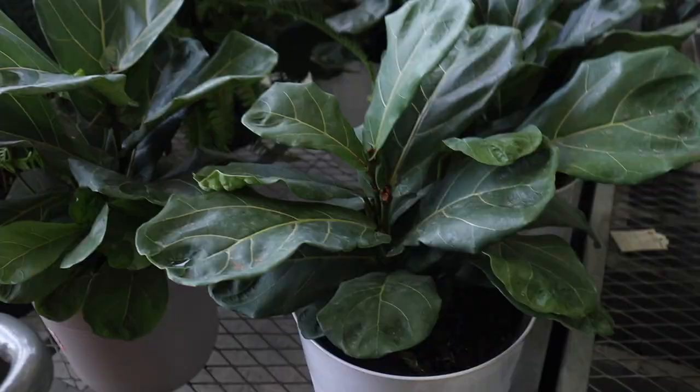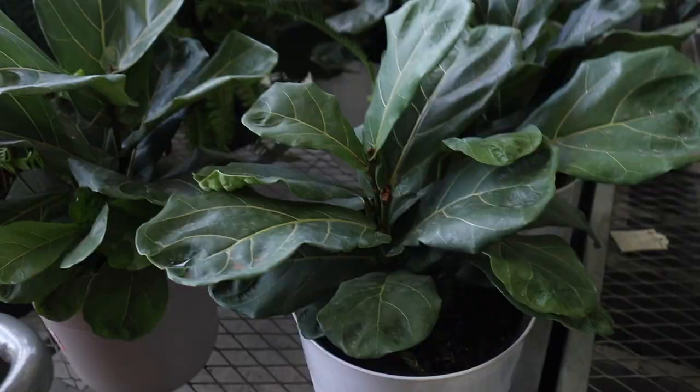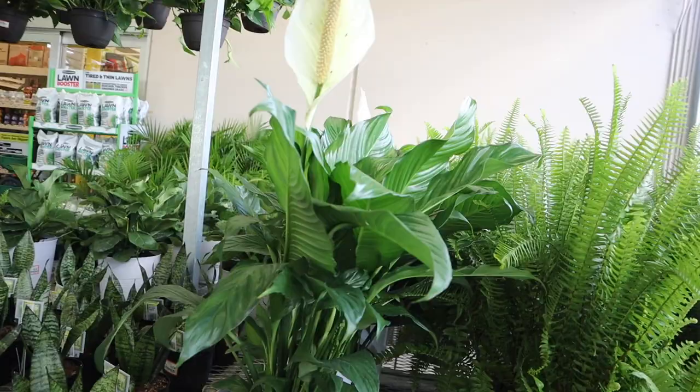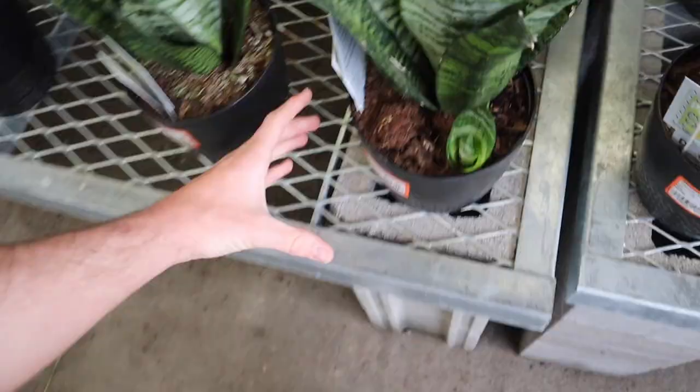Okay, I've made it to Home Depot! I'm just gonna take a look around and see what they have. I kind of like this guy — he's $24 and I won't have to change the pot, which is a good thing. I really like the color. But then they also have all of these, and my only problem is I already have the same plant, so I don't want to get multiple of the same one.